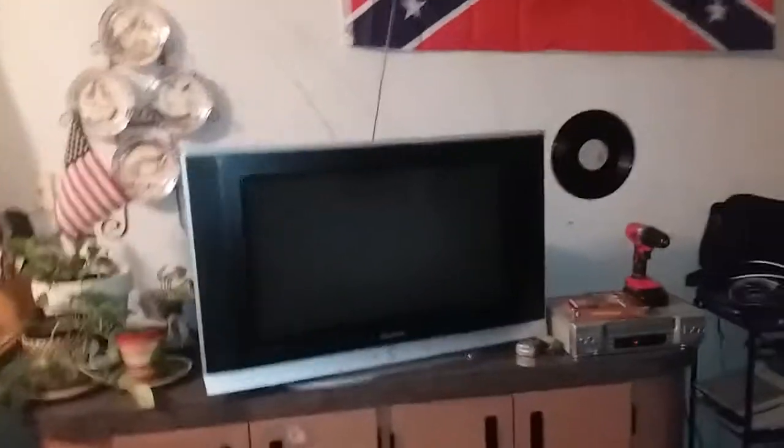Hey guys, Bernie General here, back with another video. This is a TV I've had for a while — I just haven't really gotten around to doing a video on it.